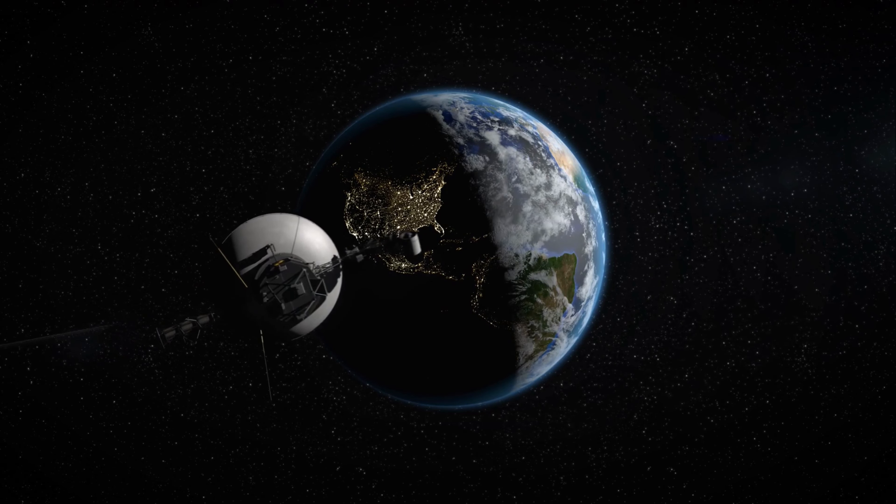In fourth place, we've got the New Horizons probe. This speed demon raced past Pluto at an impressive 36,373 miles per hour. It's like a cheeky little greyhound chasing after a celestial rabbit, or like me running away from awkward social situations.